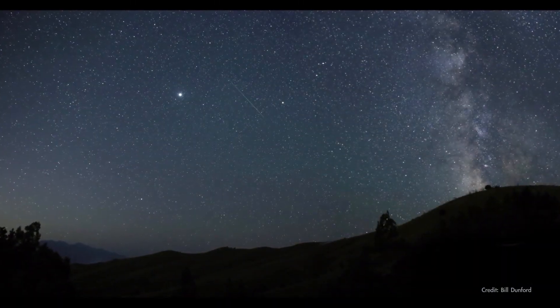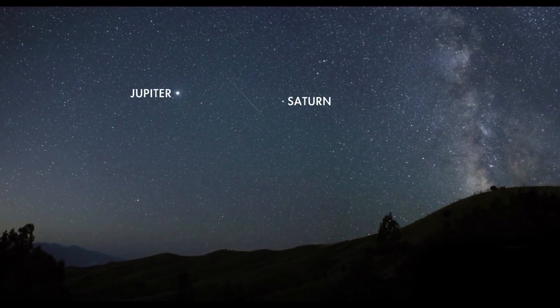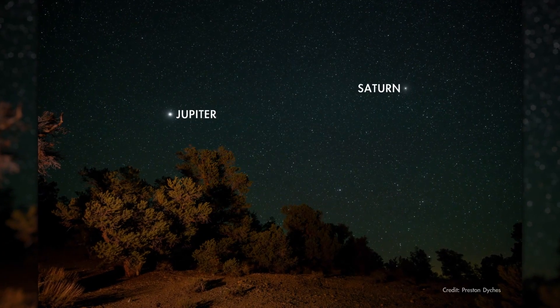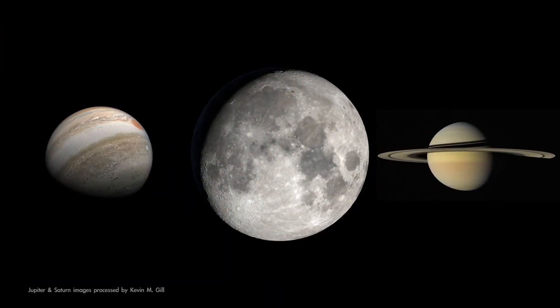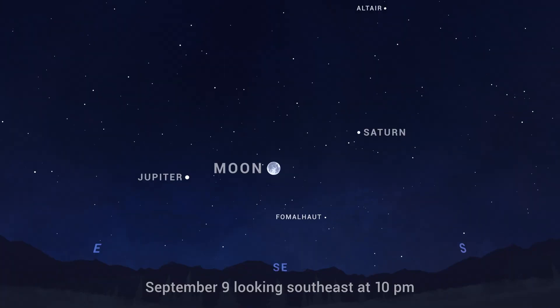Turning to the evening sky, you'll have Saturn, together with Jupiter, as your planetary companions all month long. On the night of the 9th, Jupiter and Saturn escort the Moon across the sky. You'll find the trio rising in the southeast in the first couple of hours after dark, and gliding westward together over the course of the night.